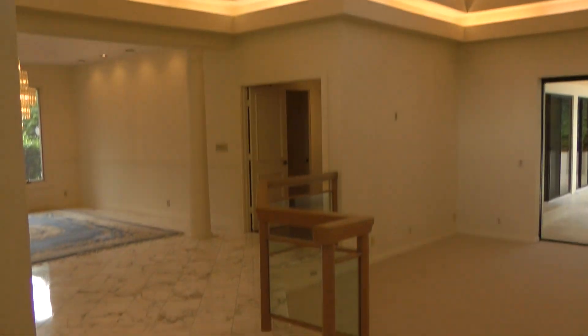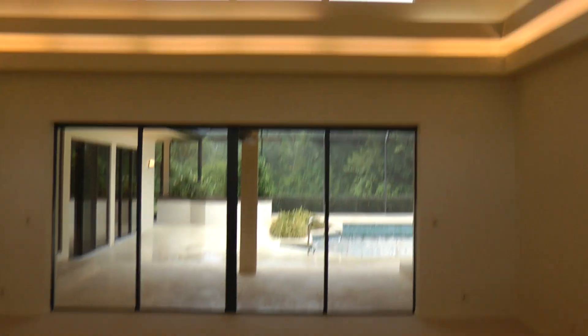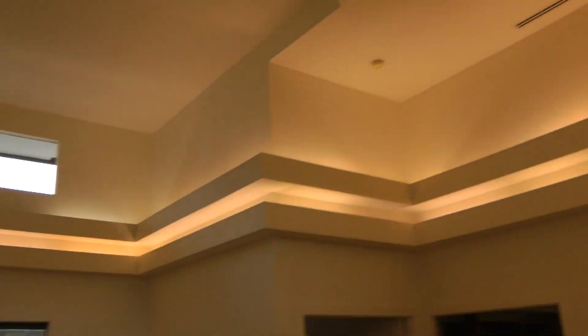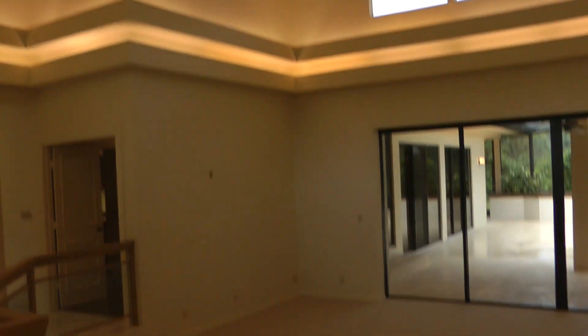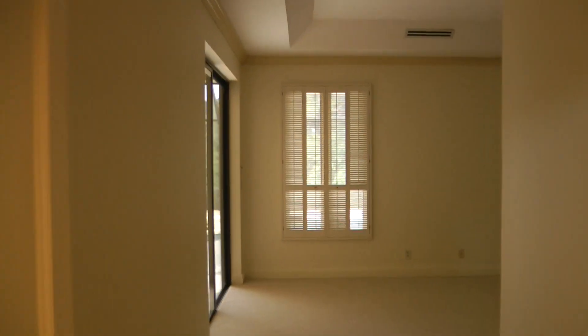Coming in the house, you have a big size living room, dining area on that side, pool in the back, marble flooring, this end.